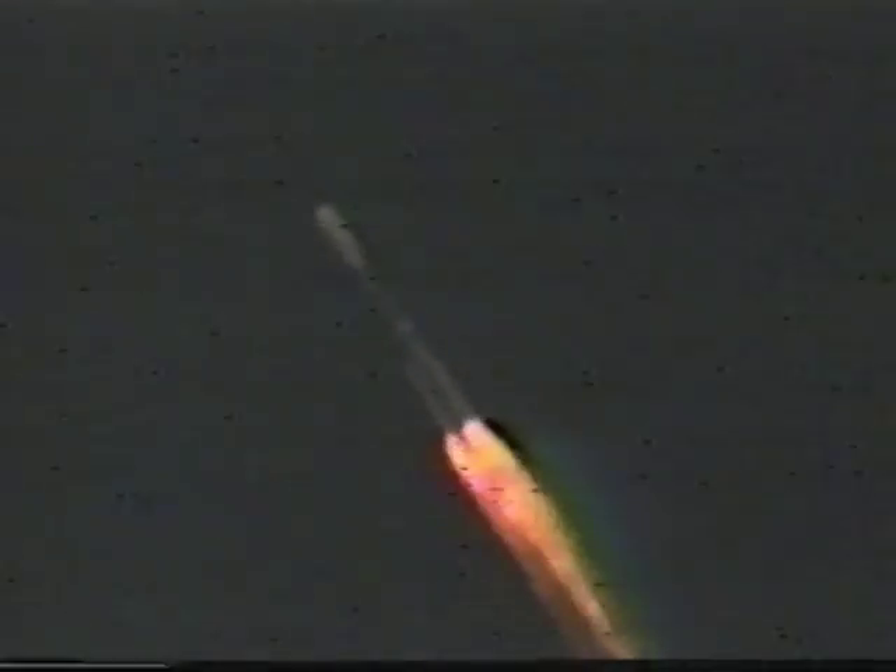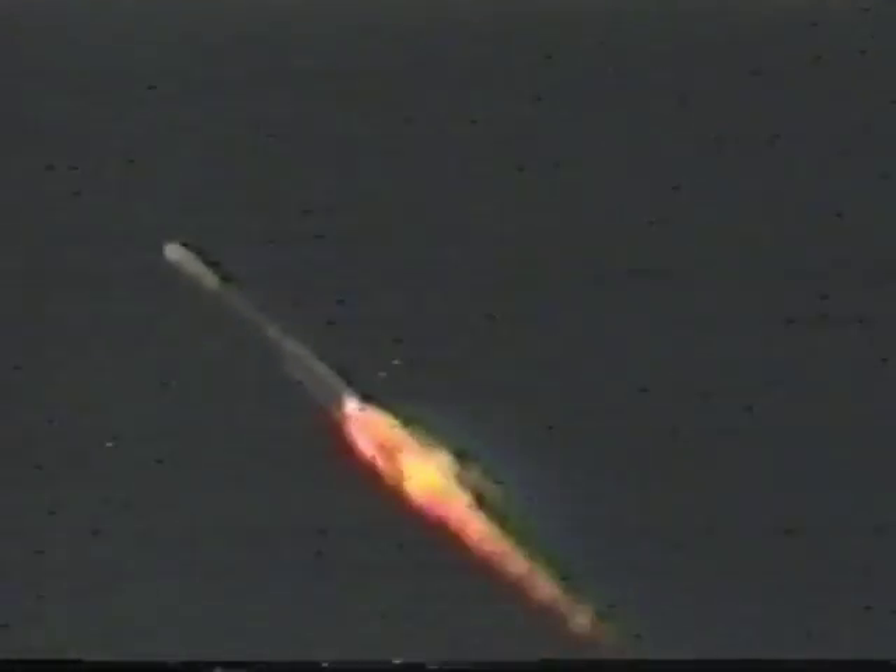All three solid motors have burned out. Their web action time is complete. T-plus 65 seconds. First stage systems look normal.